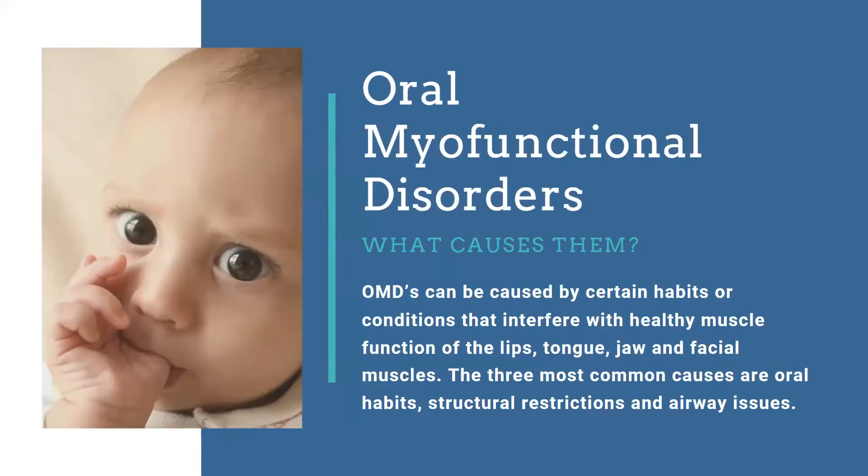What really causes these disorders? They can be habits or structural conditions. Habits include thumb sucking and finger sucking, while conditions are structural issues. We're going to go over the three most common causes of myofunctional disorders.